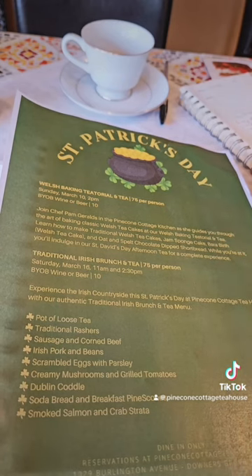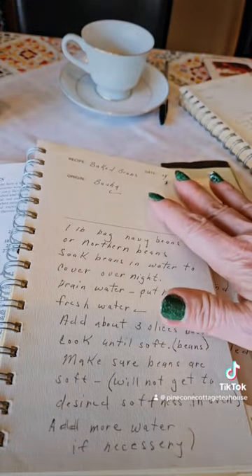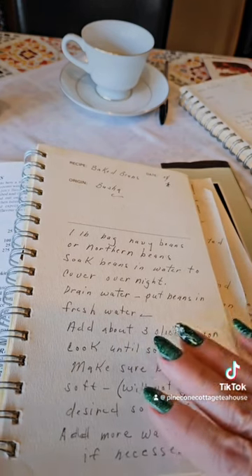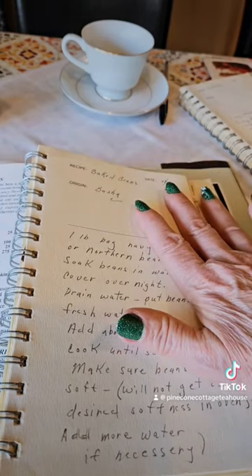And then what would an Irish breakfast be without pork and beans? I like to make this baked bean recipe. This is my little book of my treasured recipes — this was my Polish grandmother's baked bean recipe.